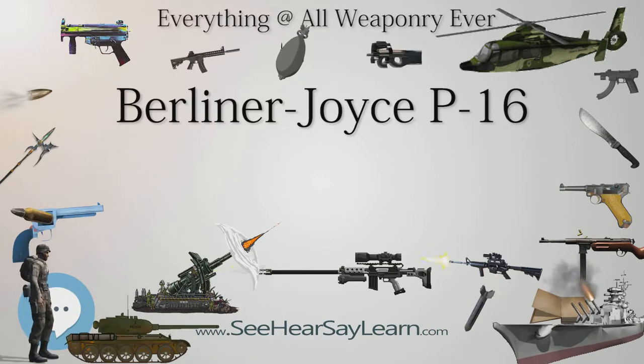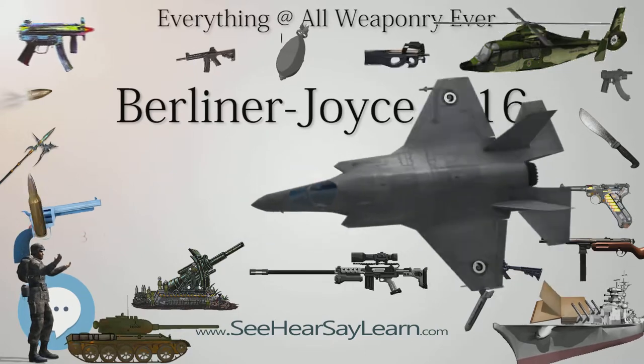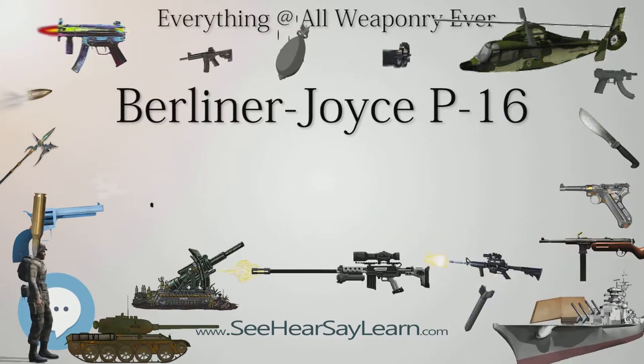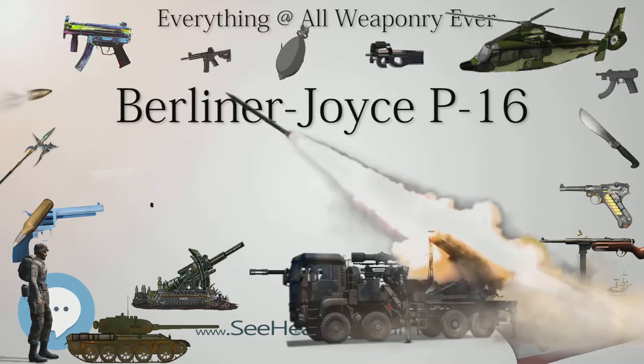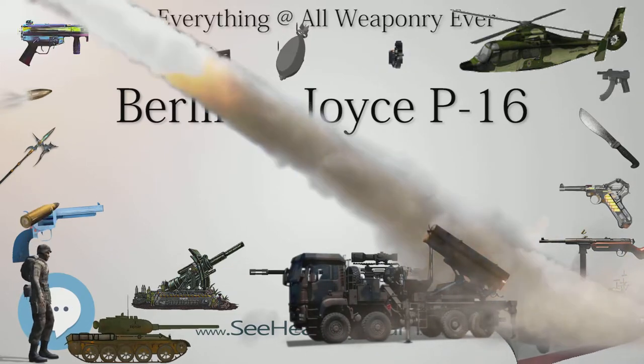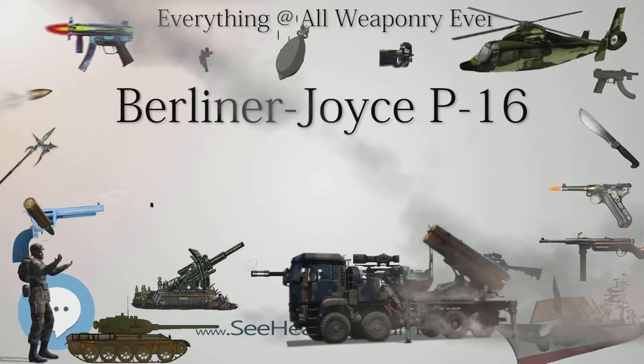Delivered in 1932 as the Y-1P-16, primarily equipping the 94th Pursuit Squadron, the production aircraft were later redesignated PB-1 — Pursuit, Biplace — an awkward designation for a class of aircraft that was only applied to one other type, the Consolidated PB-2.